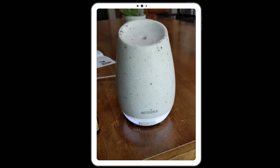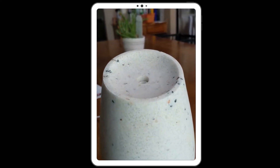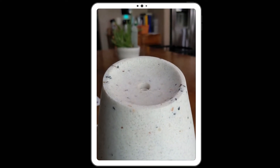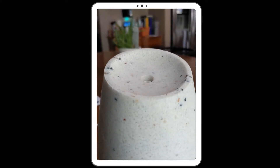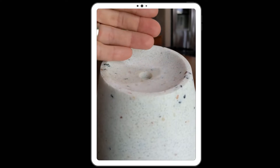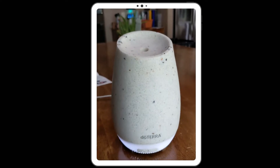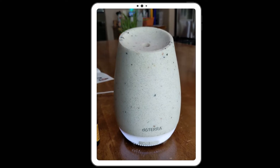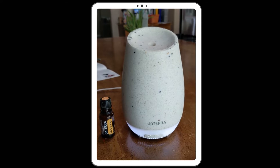You'll see that the oil will start to disperse out of here. You can see this beautiful mist starting to come up out of the diffuser — that is where the oil and water are mixing. I can already smell it in the air. I wish you could smell through video! Anyway, that is how simple and easy it is to use an essential oil diffuser and reap all the benefits of it.